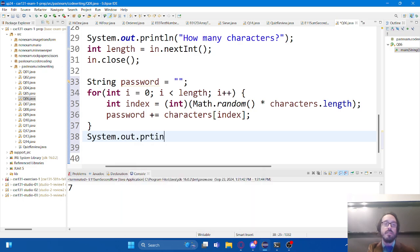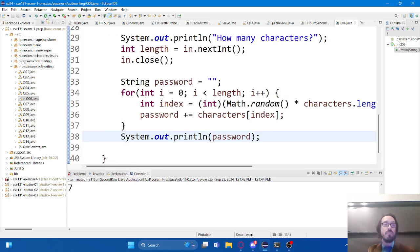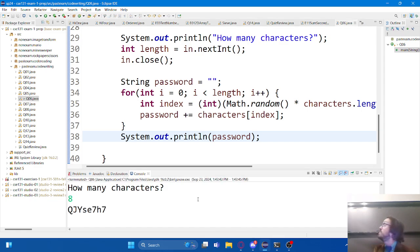Then we grab the character out of the array at that index and concatenate it onto our password: characters at index. I'll add a print line so we can see our results. Eight characters - there we go. Running it again with eight characters gives a different one. Running it with 16, with 20 - seems to be working pretty well.